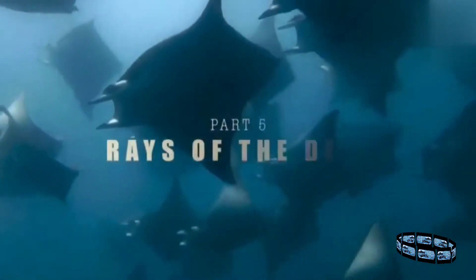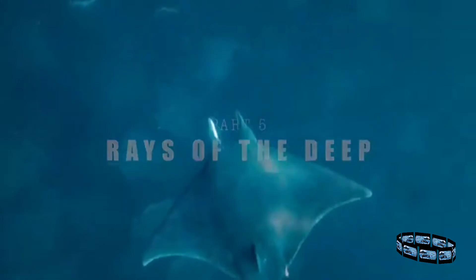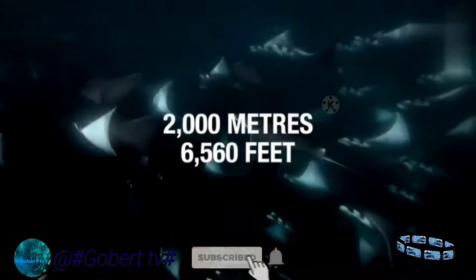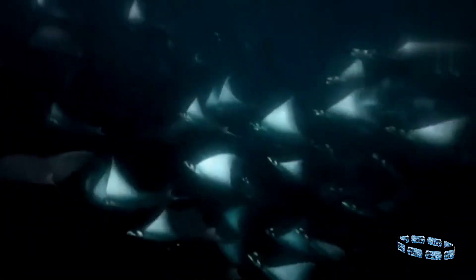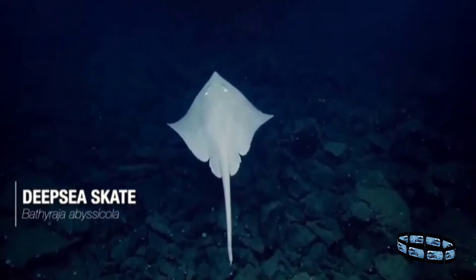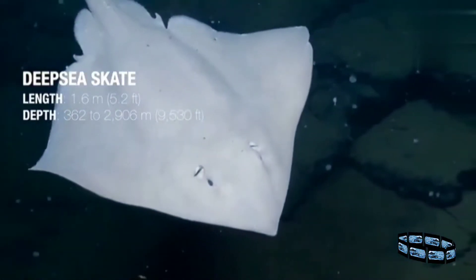Surprisingly, devil rays do not only visit the skies above the waves, but also frequent the deep sea, being among the deepest diving animals in the ocean. They have been found to dive as deep as 2,000 meters, or 6,560 feet, descending at the incredible speed of 6 meters per second.